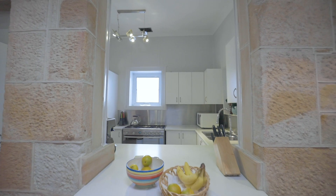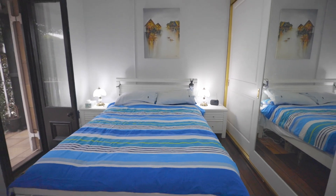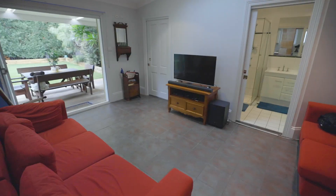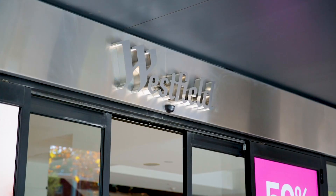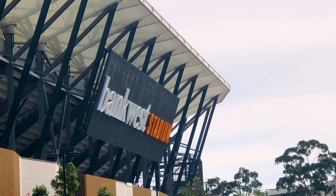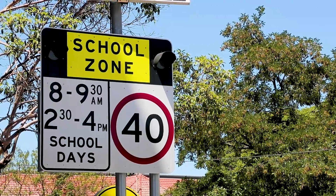It also opens up further potential into the future for those who would like to look at extension possibilities, subject to council approvals of course. The property is centrally located, only footsteps to the light rail station which has already begun construction. The home also offers an easy stroll into the CBD, the award-winning Bankwest Stadium and quality educational facilities.